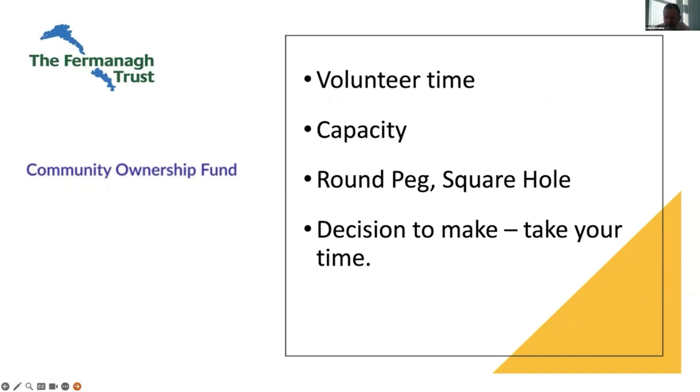Volunteer time. If you're going to prepare and submit an application, you want it to be successful. You're going to put in a huge amount of hours to prepare the three key elements: the form itself and answers to all the questions, the business plan, and the community audit — plus everything that supports those: letters of support, convening the community, making sure you're investment ready. The volunteer time in doing this is significant, so make sure you have the capacity within the timeframe.